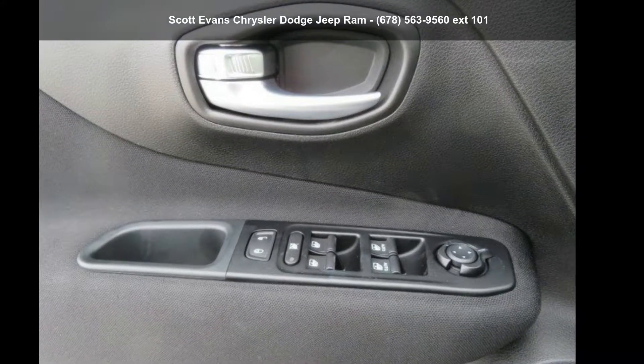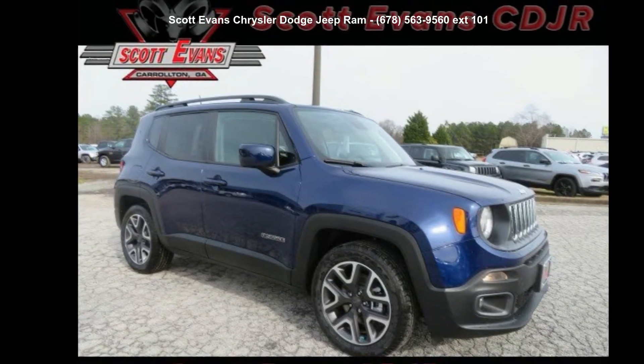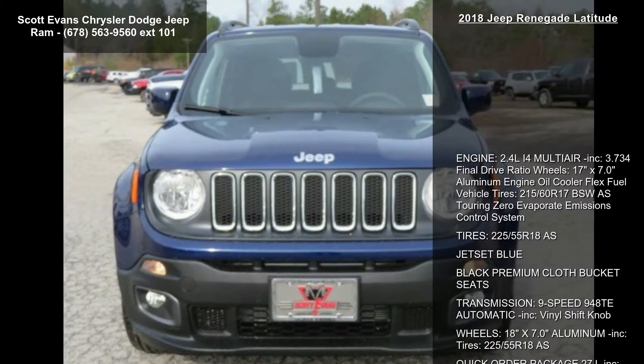Arrive in style with this Jeep 2018 Renegade Latitude. If you are looking for a first-rate auto, this one could be yours today. Enjoy these notable features.